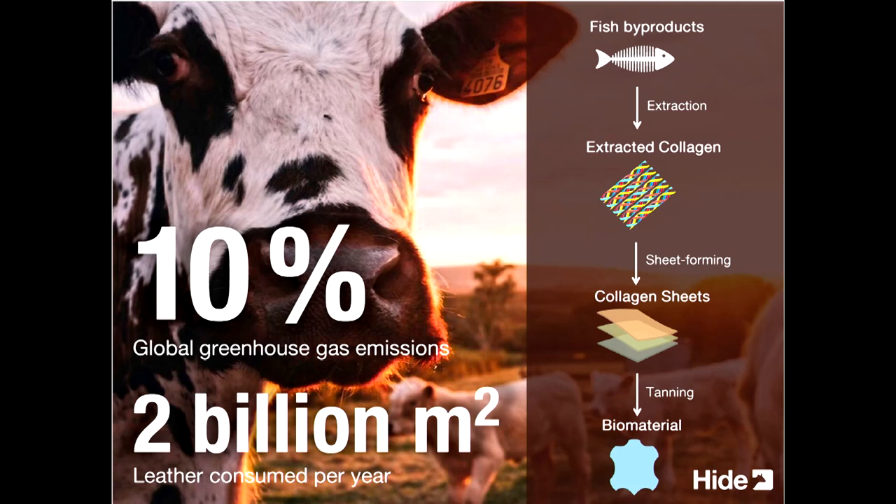10% of global greenhouse gas emissions are due to the fashion industry, with the biggest contributing factor being manufacturing processes and animal agriculture required to raise cattle to produce materials like cotton, leather and polymers. Fashion designers are completely aware that leather is not the most sustainable material, but they are not prepared to compromise on quality. Our consumption of leather continues to grow — every year we consume 2 billion square metres of leather, enough to cover 4 million tennis courts.